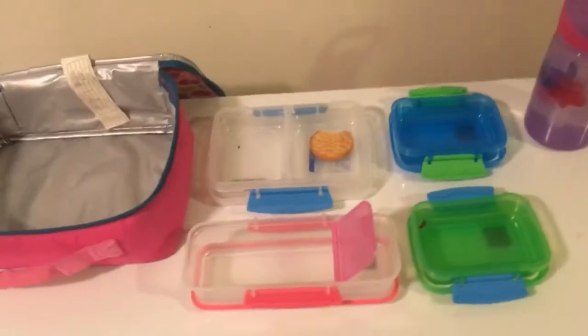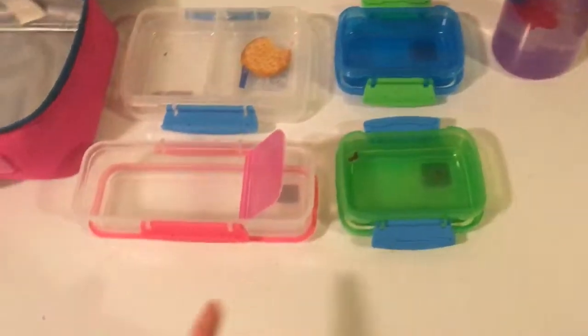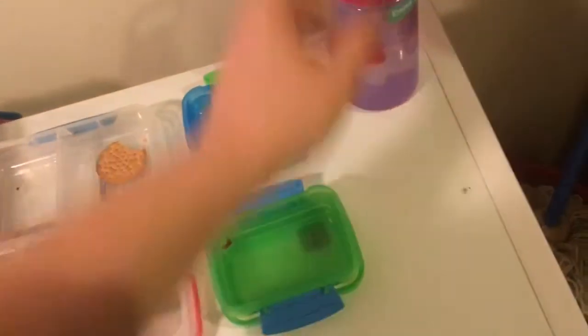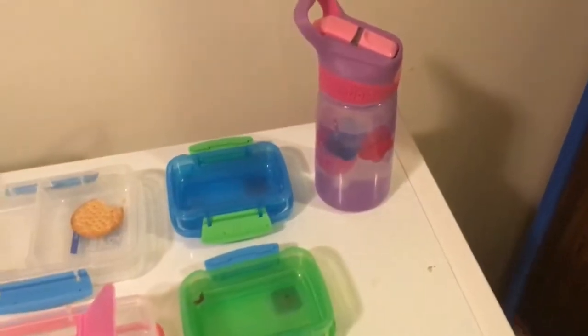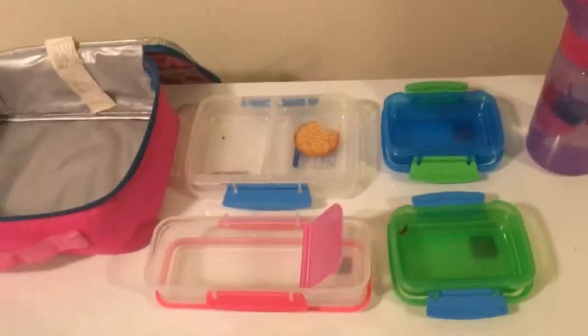Hey guys, we are after school today and this is what Emma ate. She ate all of her turkey, all of her crackers but one, all of her grapes, all of her bananas, all of her muffins, all of her jujubes. She drank her orange juice and she didn't drink that much water. So we'll see how she does tomorrow — thanks guys, bye!